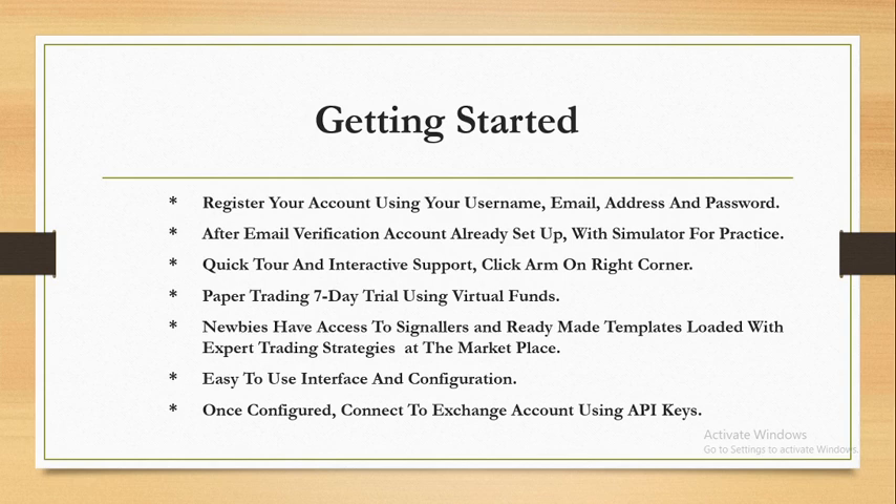There's an easy-to-use interface and it's easy to configure — it could be a bit confusing at the beginning but once you get the hang of things you see it's not too hard. Once configured, the hopper connects to an exchange account using API keys. If you're ready to start trading with real money — which you'll likely want to do after seeing the simulator making profits — you connect via API keys and start trading for real.